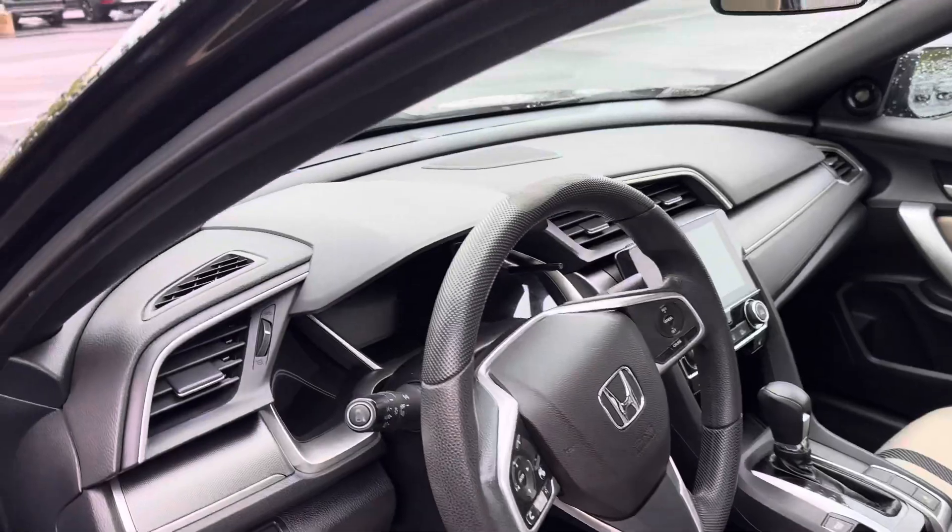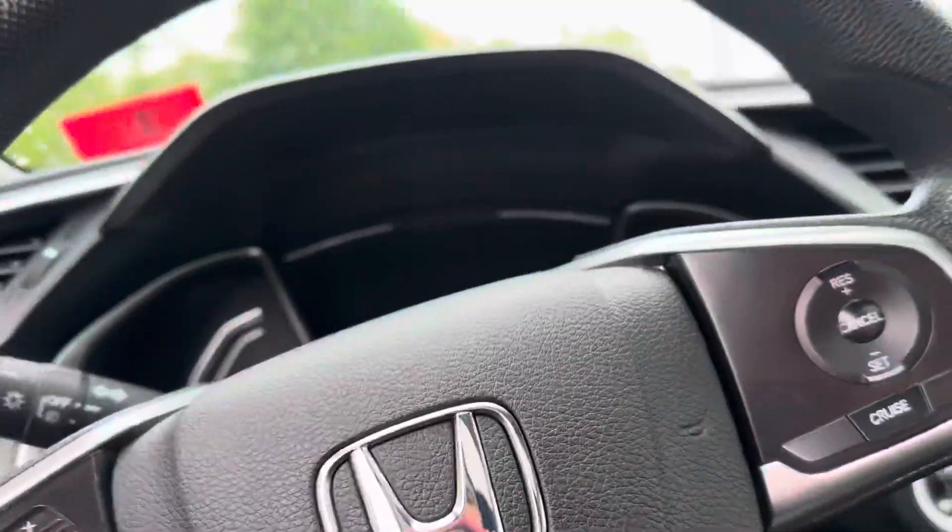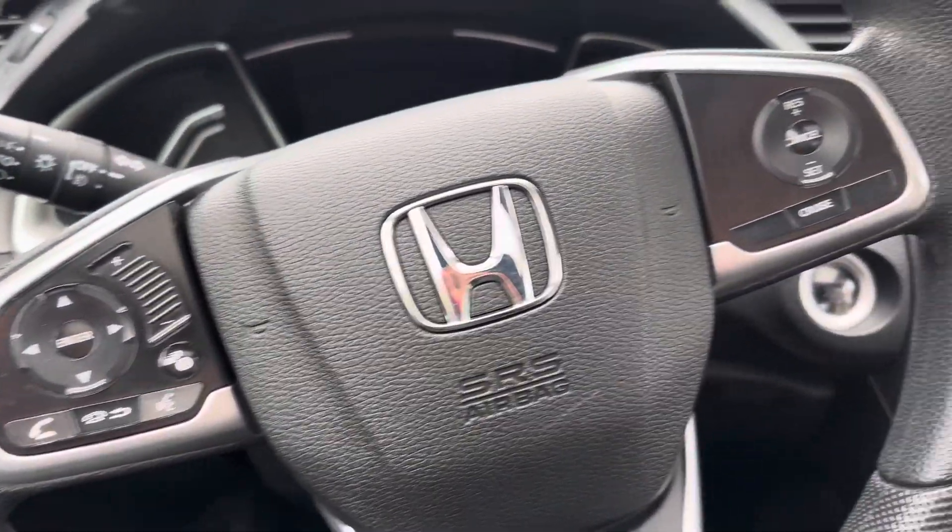This is a two-door, so it's the coupe. And going inside, you do have Honda Sensing.